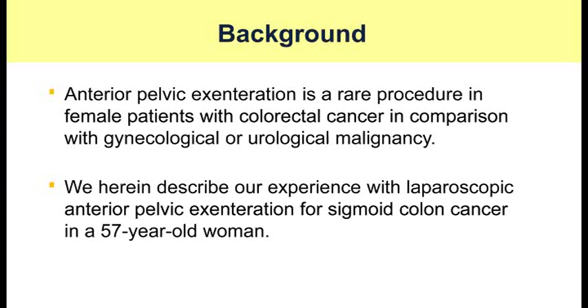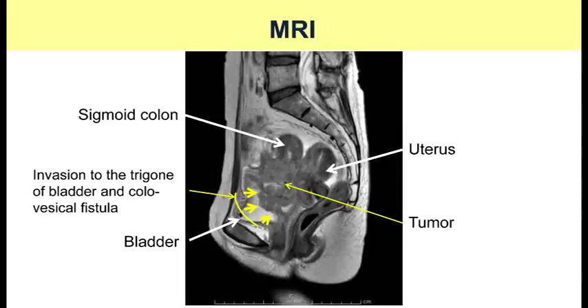Anterior pelvic exenteration is a rare procedure in female patients with colorectal cancer in comparison with gynecological or urological malignancy. We herein describe our experience with laparoscopic anterior pelvic exenteration for sigmoid colon cancer in a 57-year-old woman.